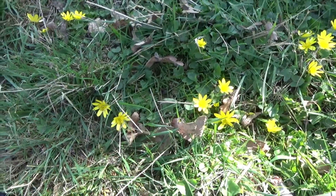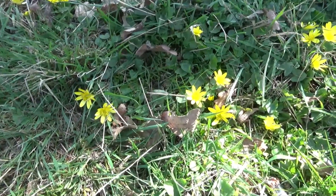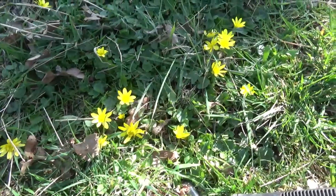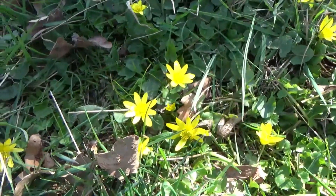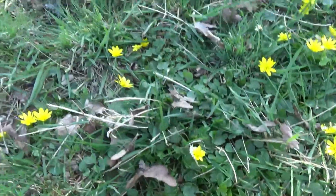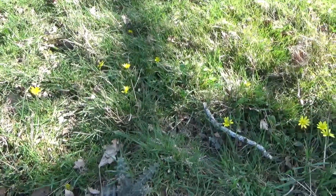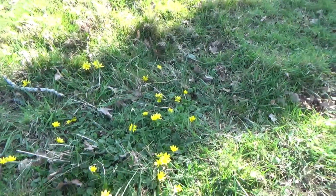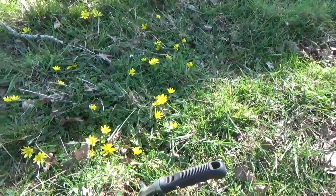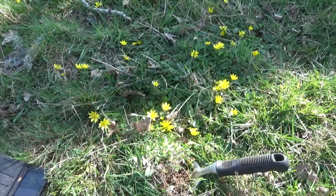Here it is — the Lesser Celandine. It looks like it's part of the buttercup family, but at the moment there's only a small spread. I'll try and dig it out. Apparently it's in bulb form, so I'll get rid of all the leaves, the bulbs, and the plants.